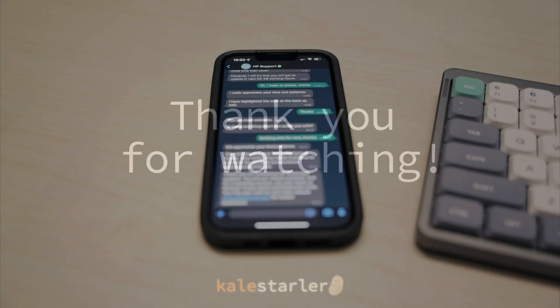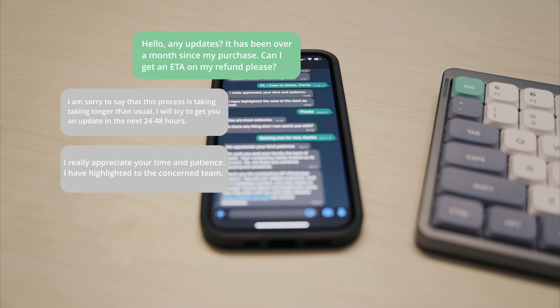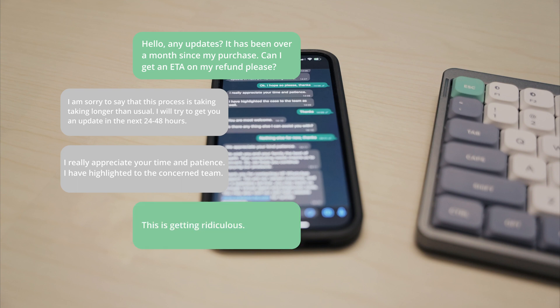Anyway, that's all for today's video. Thanks for watching and I'll catch you in the next one.